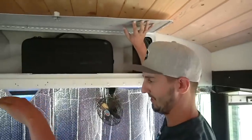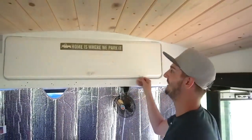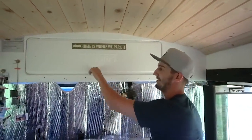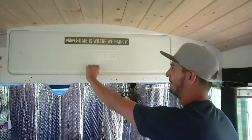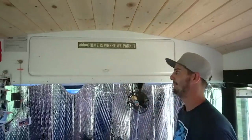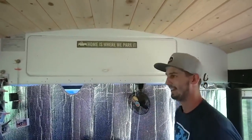It started going straight towards the ocean and I was running after it in the sand. I barely caught GPS just for a split second, enough to change the direction. Then it went straight back towards the parking lot, almost hit a bunch of cars, and crashed into the wall breaking all the propellers. So we don't fly it that often — we probably need to practice a little bit more.